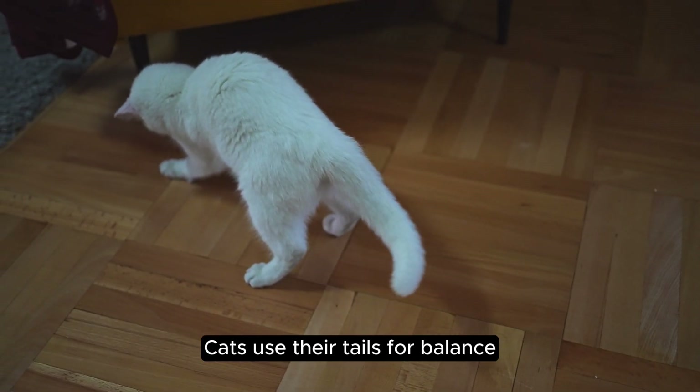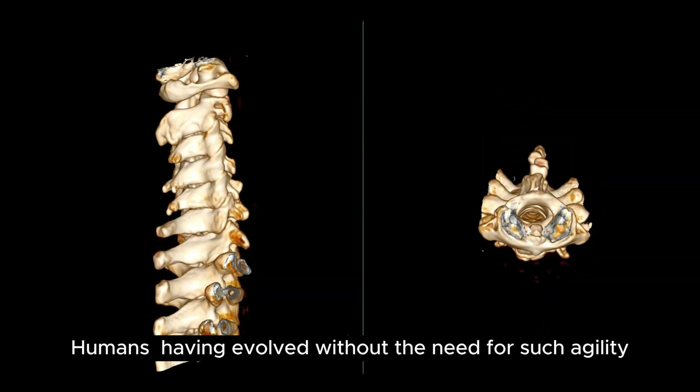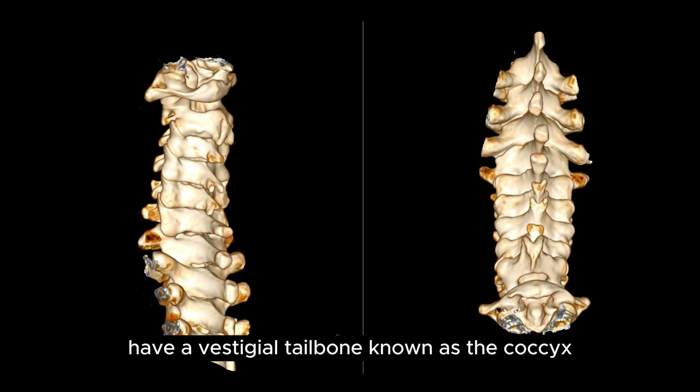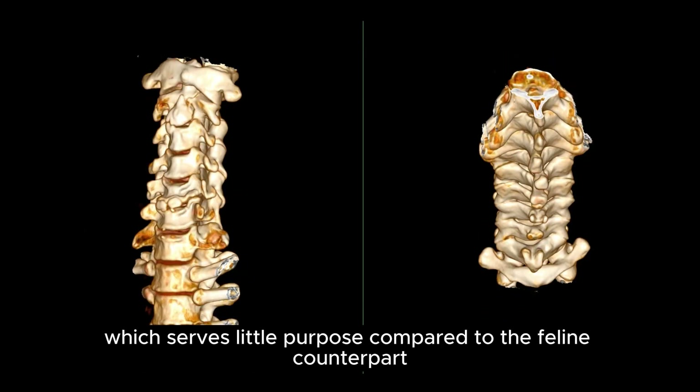Cats use their tails for balance, communication, and even as a rudder when they jump. Humans, having evolved without the need for such agility, have a vestigial tailbone known as the coccyx, which serves little purpose compared to the feline counterpart.